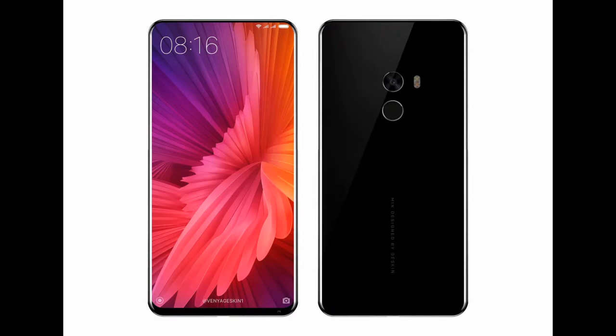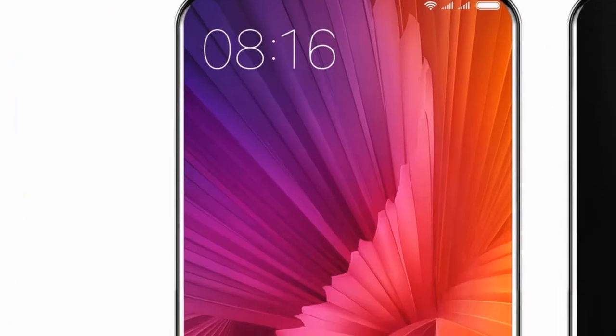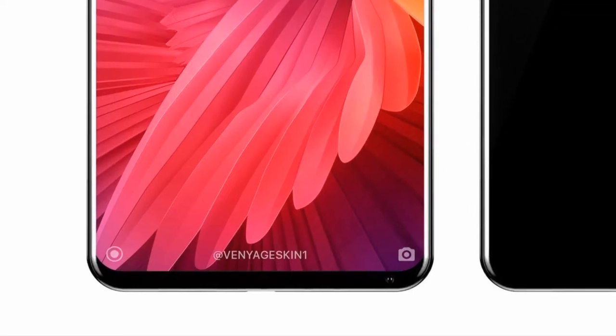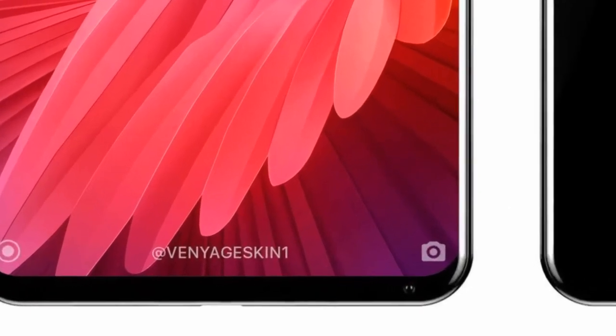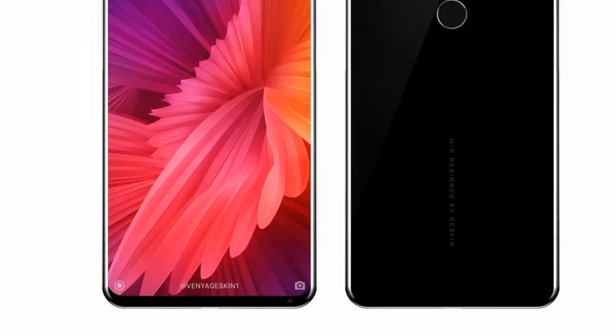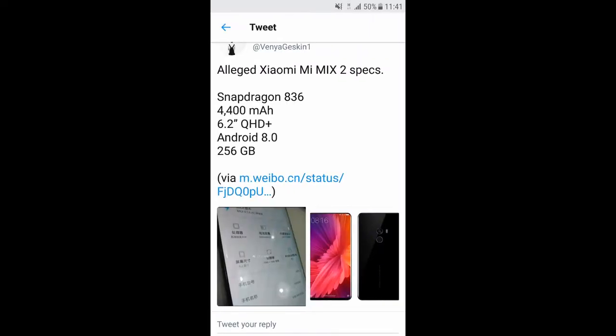This is what the phone is going to look like. As you can see, it's absolutely a wraparound display — no bezels whatsoever except for that bottom bezel, which is even less than the one you find in the Galaxy Note 8 or the Galaxy S8 and S8 Plus. It's got a bottom-mounted front-facing camera, so we'll have to see how that works out, but this looks gorgeous — even better than the iPhone 8 design.